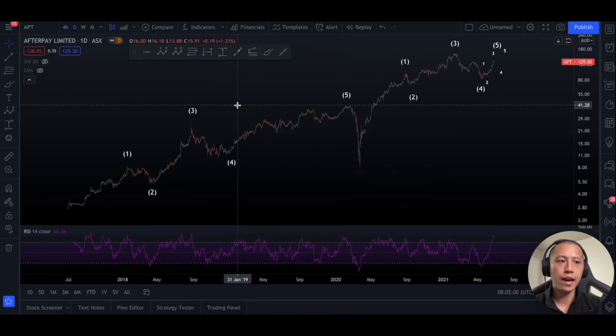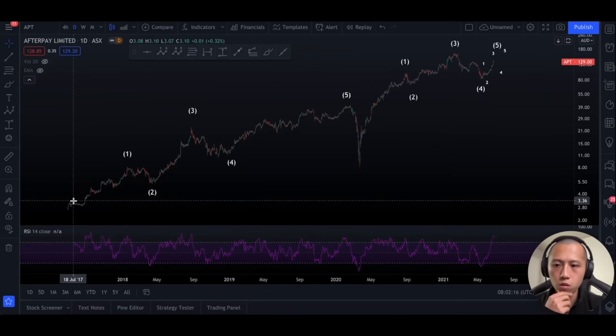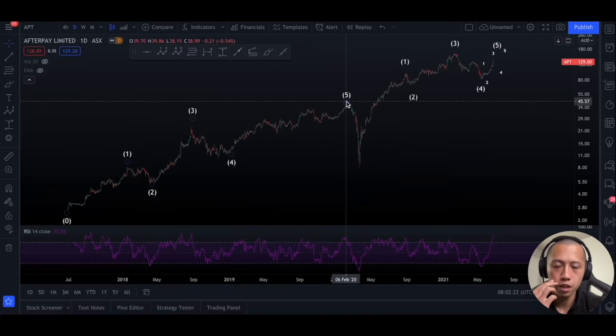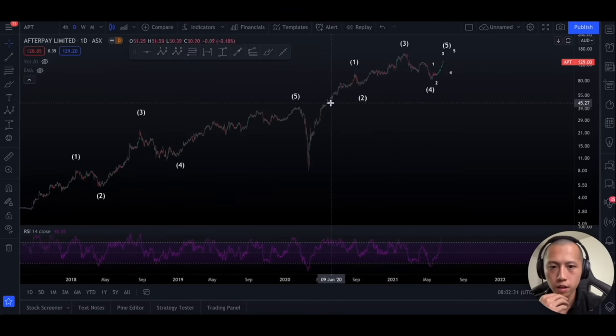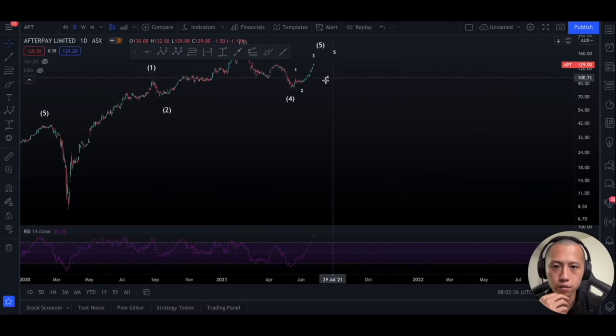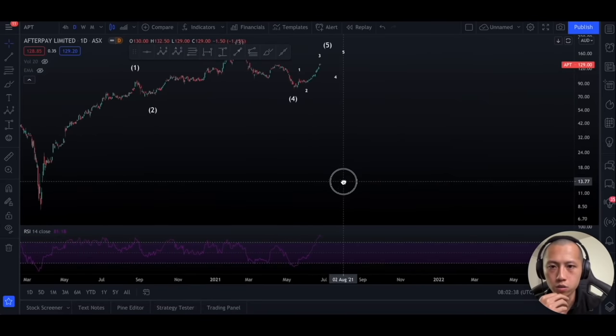I'll share my thoughts on Afterpay and Zip — if you'd like me to share thoughts on the other companies as well, just let me know in the comments. With Afterpay, the first thing is to stretch out the timeframe so we can see where the waves are coming from; it's easy to miscount waves otherwise. Afterpay has a really clean structure: you can see a full cycle of waves one through five, then an A, B, C corrective wave down, which starts a new wave count — one, two, three, four, five again. I think we are on our way to finishing wave five.